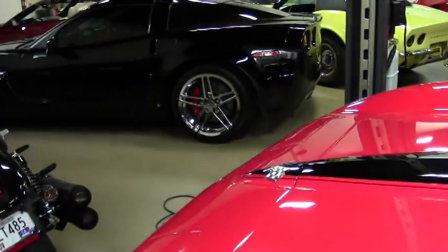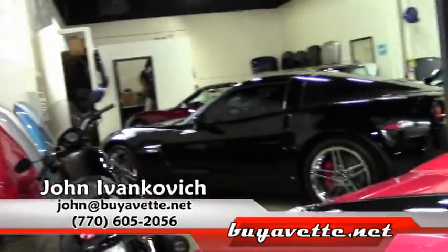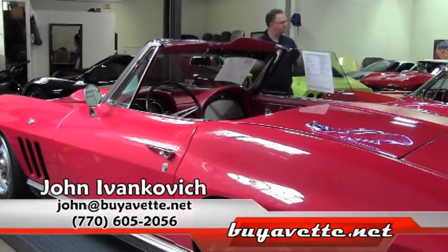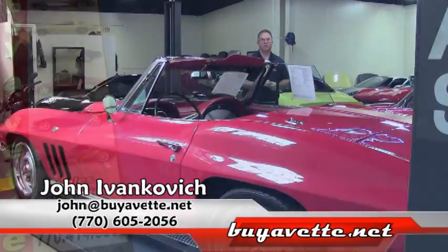Folks, an absolutely gorgeous car — give me a holler at 770-605-2056 or john@buyavet.net. Let's schedule a test drive in this or any of our hundreds of Corvettes we have in stock. We'll see you on the road.